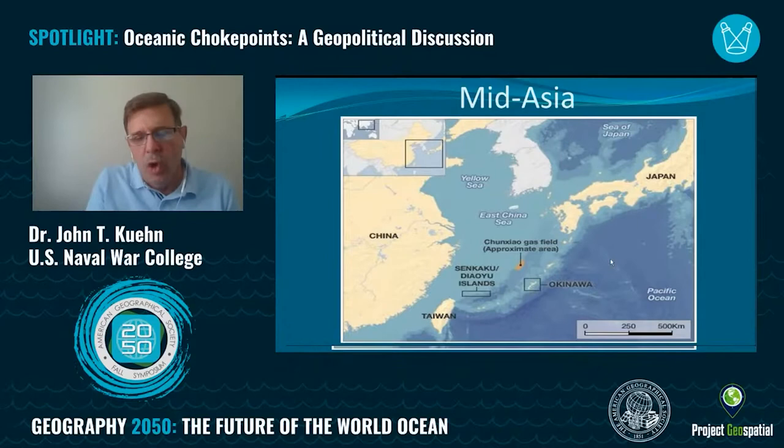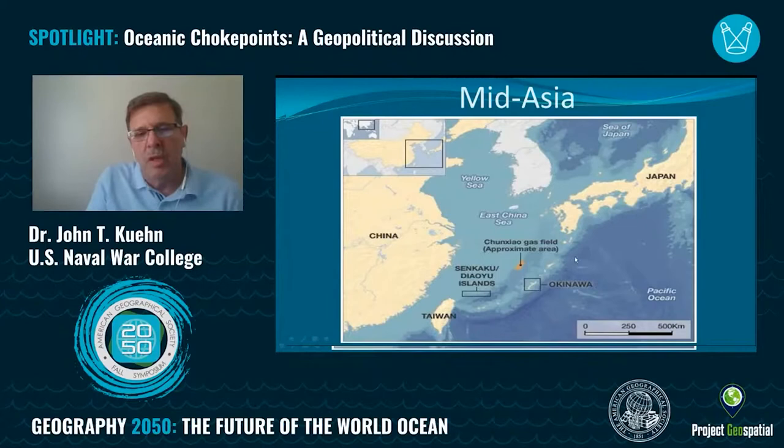Just to hammer the point home: the bulk of international trade moves on the oceans of the world, and the bulk of food and energy move via oceanic trade routes through these maritime choke points. This graphic shows major U.S.-Japanese bases in relation to all of these major choke points. It's not just the Japanese that have major influence in terms of military or diplomatic power backed by military power — it's the United States, with this entire basing system in these islands and in Japan, which also causes concern for those worried about U.S. influence over maritime traffic flow.